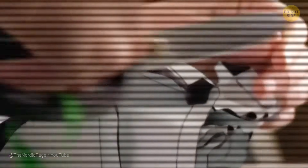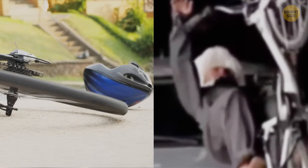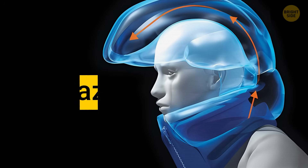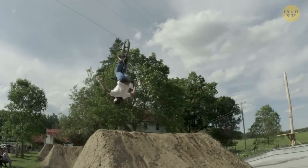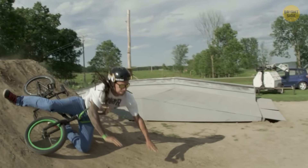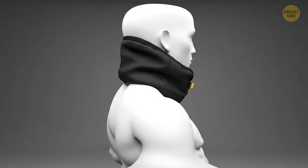Testing has shown that this safety system scores a fantastic four and a half stars for protection, outshining many other helmets that can barely manage four. Plus, it's designed to fend off side impacts and twisting forces. But here's the twist — while this tech is pretty amazing, it's still got some room for improvement. Sadly, the company behind this brilliant invention went belly up, and news says they haven't aced all of their crash tests. So while the airbag is a fantastic idea, there's still some work to be done.